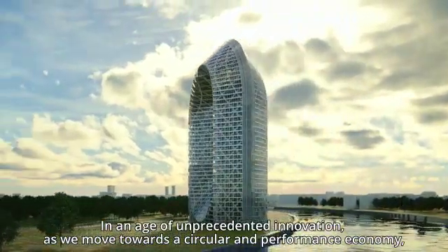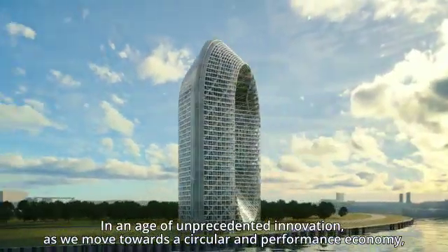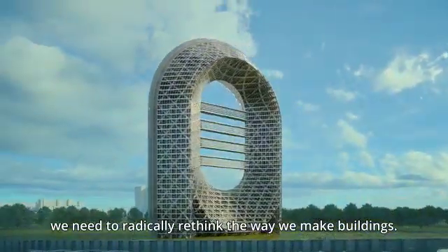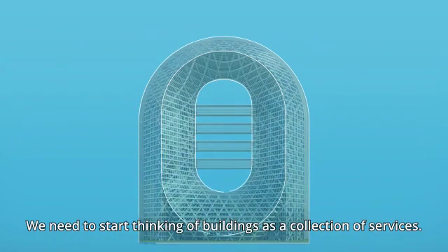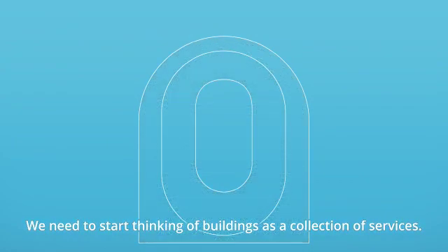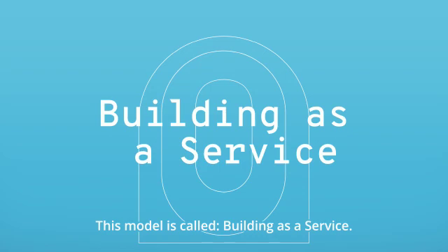In an age of unprecedented innovation, as we move towards a circular and performance economy, we need to radically rethink the way we make buildings. We need to start thinking of buildings as a collection of services. This model is called Building as a Service.